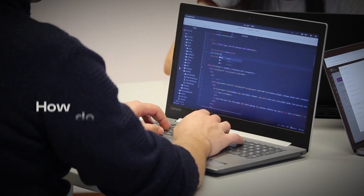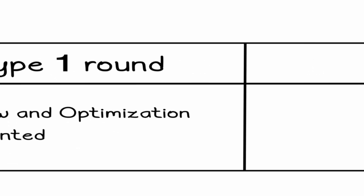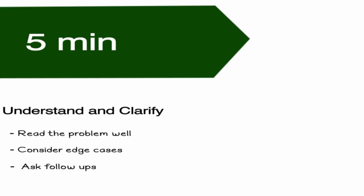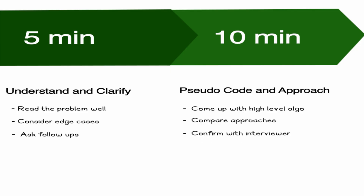Let me talk about interview strategy — what you do on game day. There are two types of coding rounds. The first is solving one or at most two Python problems. For a 45-minute session: spend the first five minutes carefully reading the problem, noting edge cases and asking follow-up questions. The next ten minutes, think about pseudocode, explain your approach, write it out, and align with the interviewer on your chosen approach.